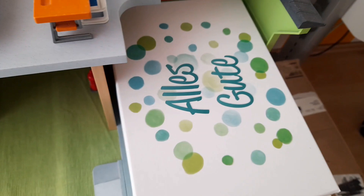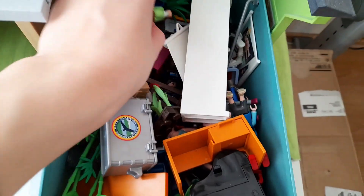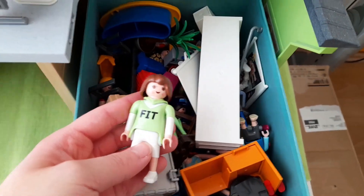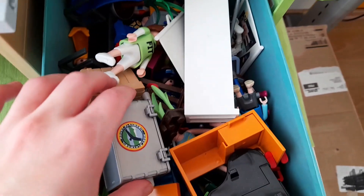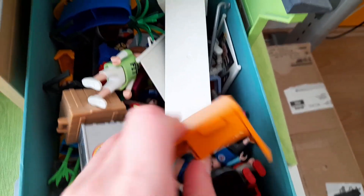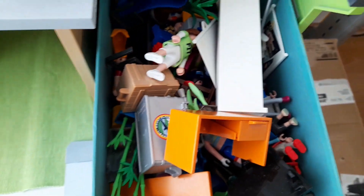Und hier ist noch meine Schulbox. Hier ist alles Mögliche drin, wie zum Beispiel die Schulfiguren. Das ist eine Sportlehrerin. Aber es gibt auch ganz viel Schulzubehör, wie beispielsweise so einen Schreibtisch und noch vieles, vieles mehr.